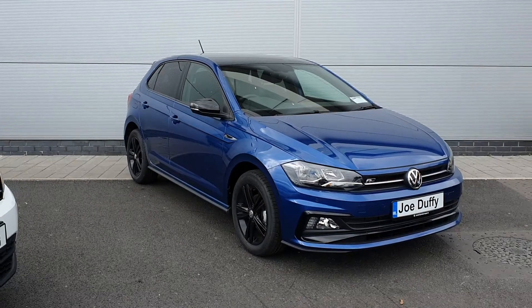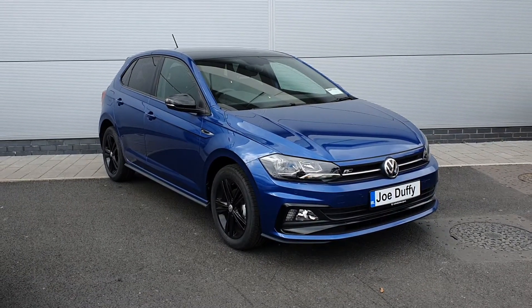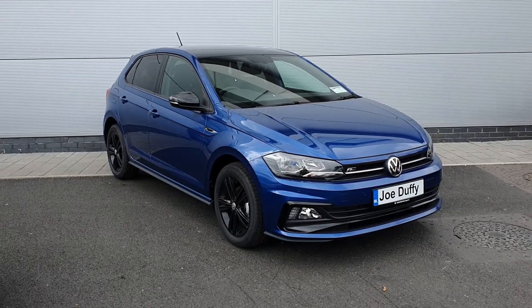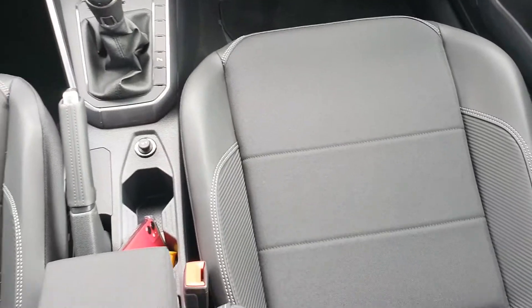If you have any further questions or queries on this model, you can give us a call on 018503900. I'm just going to take you inside the car now and show you some of the features.